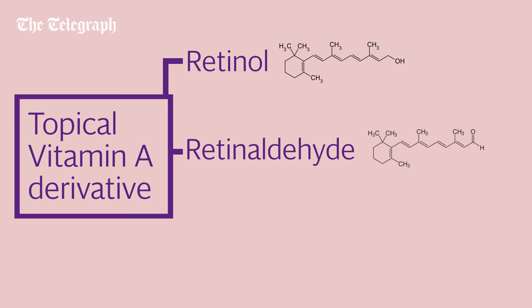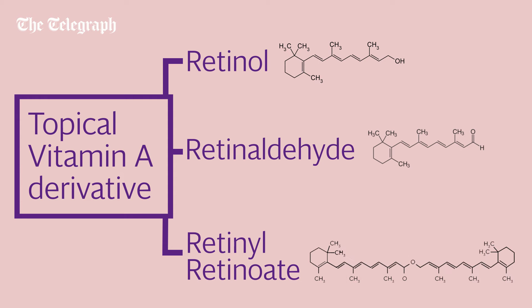My first line recommendation for anti-aging and blemishes is a topical vitamin A derivative, a retinoid. For example, over-the-counter retinol, retinaldehyde, and new kid on the block retinol retinoate.